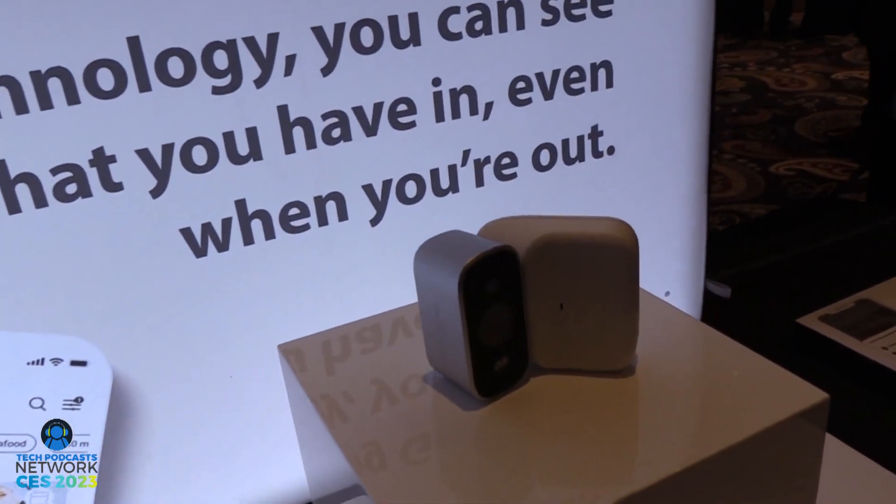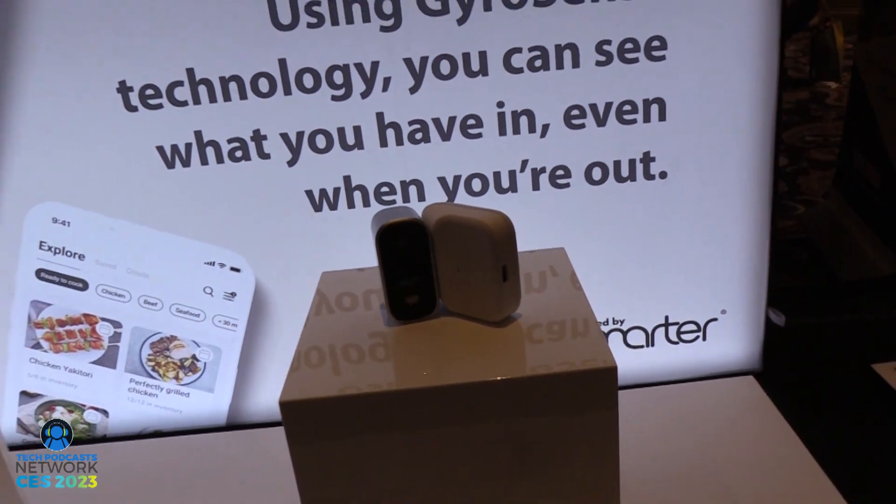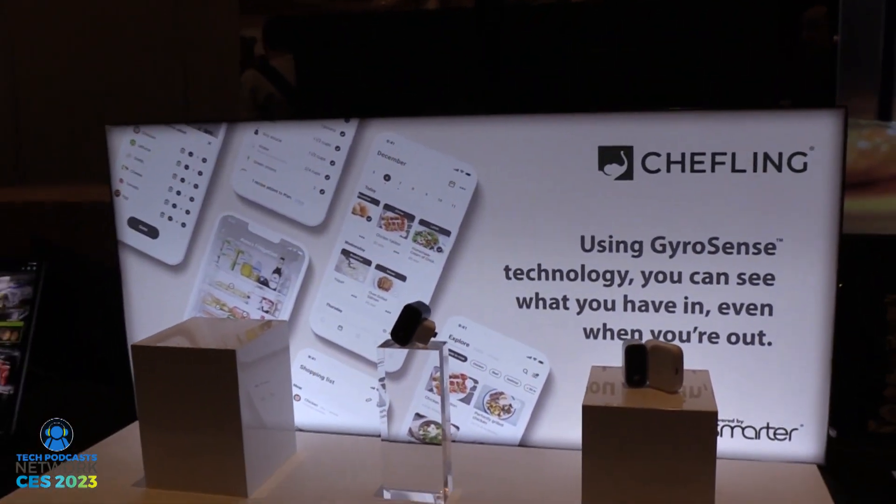So this is a device called FridgeCam, and FridgeCam pretty much does what it says on the tin — it's a camera that goes inside your fridge. You pop it on the inside of the fridge door and as you close the door it takes a picture and sends it to your app. You can put it on the fridge door itself or on the shelf. It's very easy to set up with a one-click setup process. You pair it with the app and it'll start tracking items inside your fridge to give you a full inventory and prevent food waste.